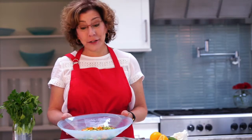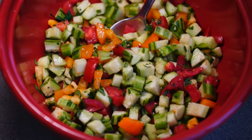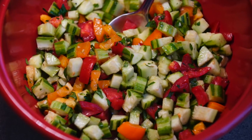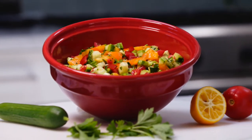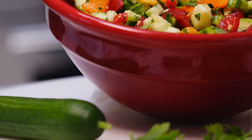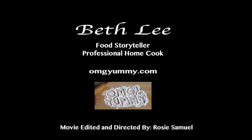And that's just how easy it is to make a super simple chopped salad from the farmer's market. We'll see you next time.